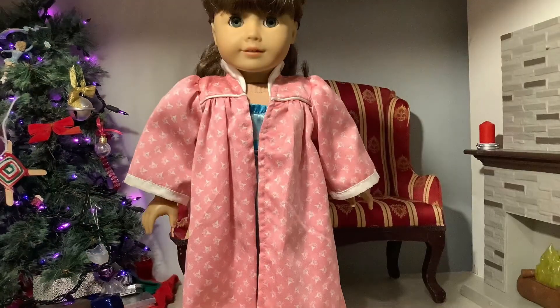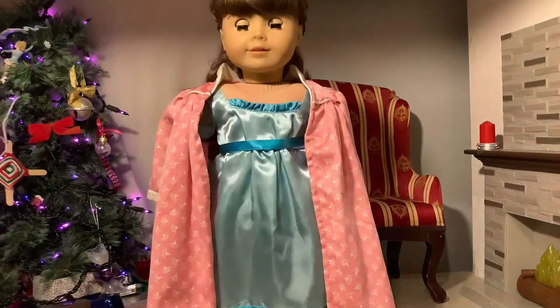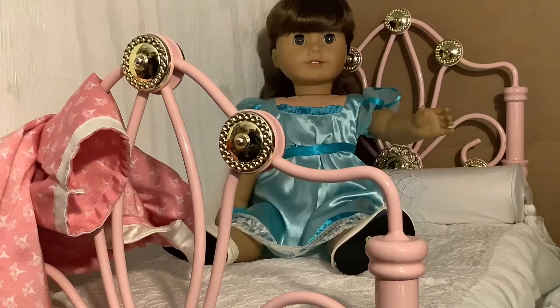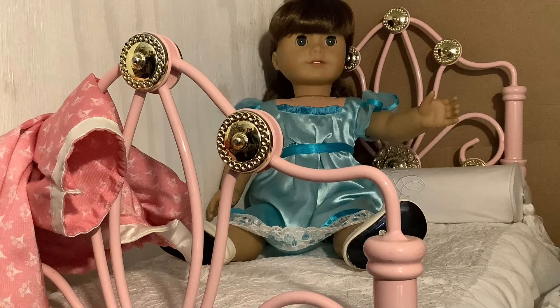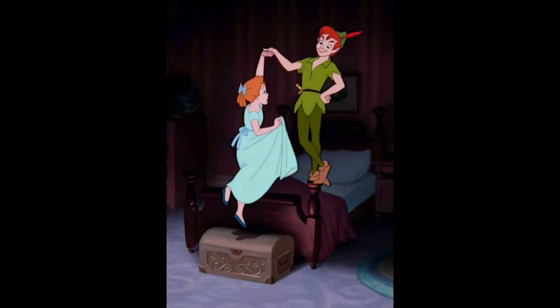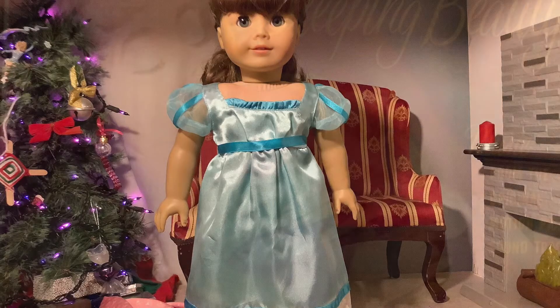Wendy from Peter Pan is technically not a Disney princess. However, when I saw this dress of Caroline's, I had to get it because I adore Wendy, and I just had to include her in the video because the match is so perfect.